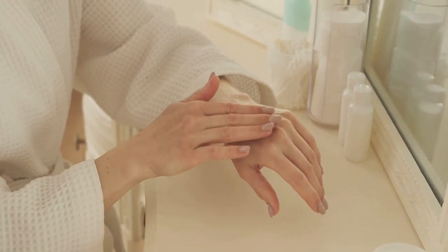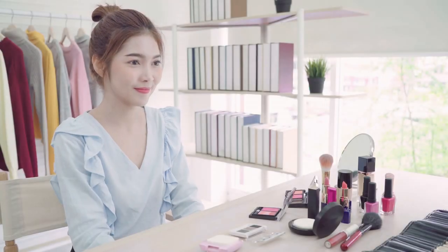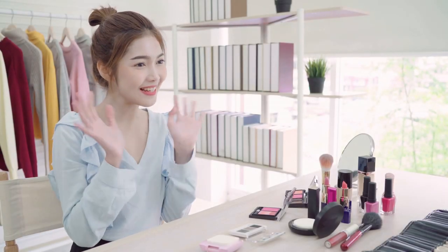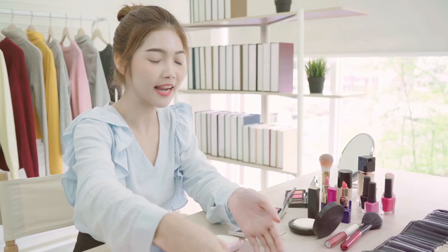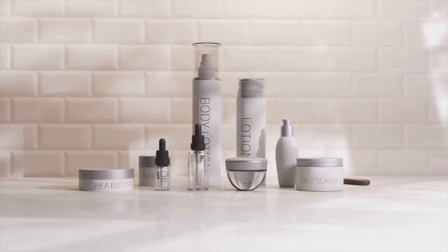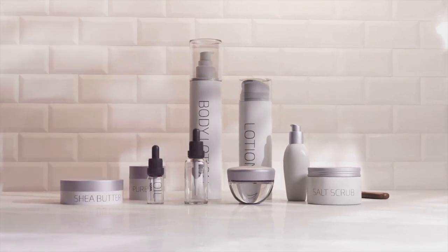If you're searching for a game-changing product to level up your skincare routine, this might just be it. Hey everyone, welcome back to Inner Glow Guide. I'm so thrilled to have you here with me today. Whether you're a skincare newbie or a seasoned pro, you're in the right place. Today, we're diving into a product that has been buzzing in the skincare world — Anua Skincare.